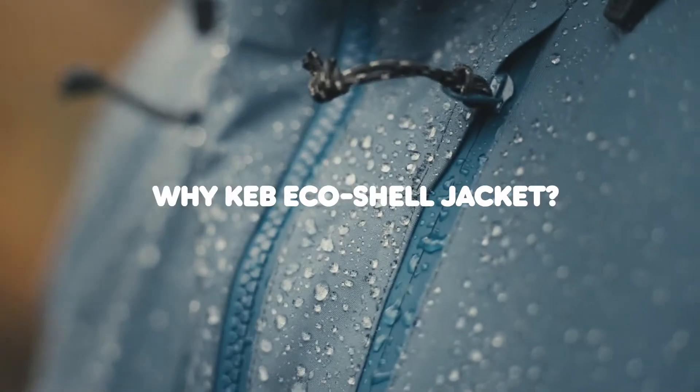This is the KEV EcoShell Jacket. It's a highly functional waterproof shell jacket made for all year-round activities.